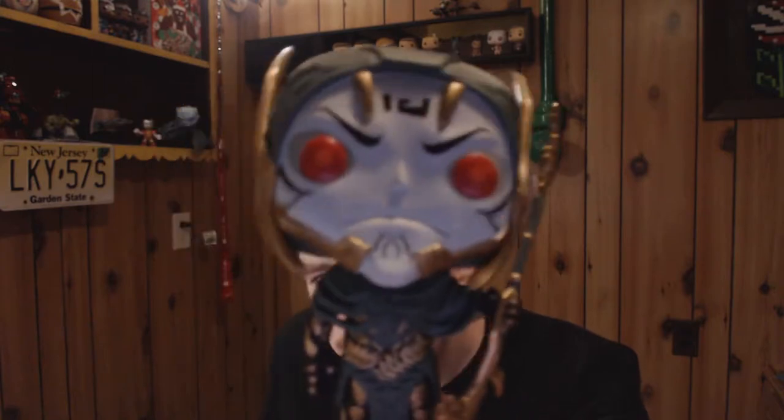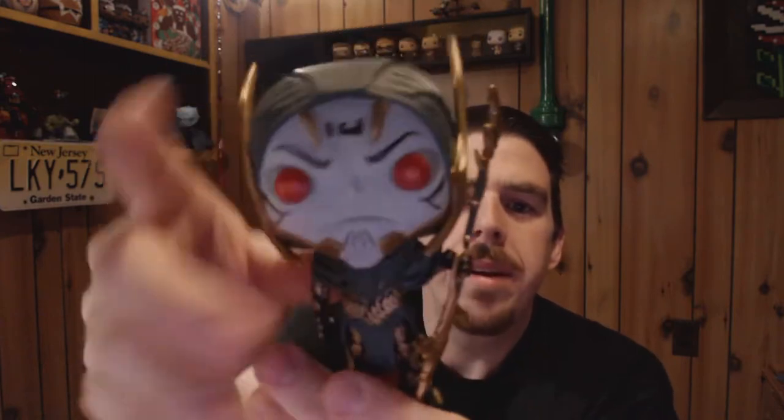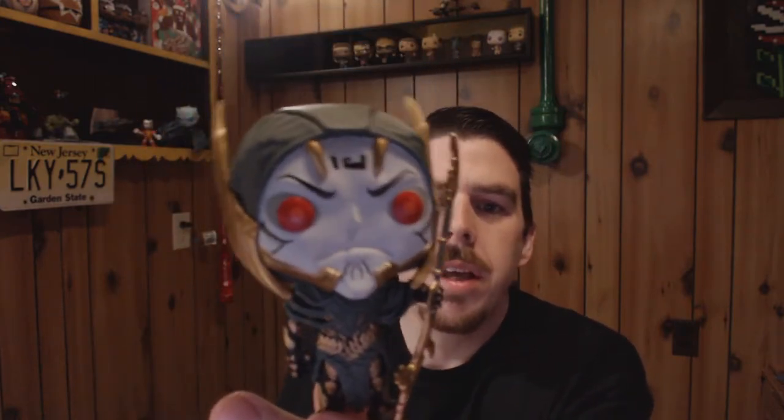After Thanos, we have part of his Black Order — Corvus Glaive. I wasn't sure if I was going to get any of the bad guys other than Thanos, because I wasn't crazy about any of their designs. But this one was okay because it's got a lot of detail in his attire. He's holding a weapon, got a long drape-like back, spikes on his head. That's Corvus Glaive, a member of the Black Order.